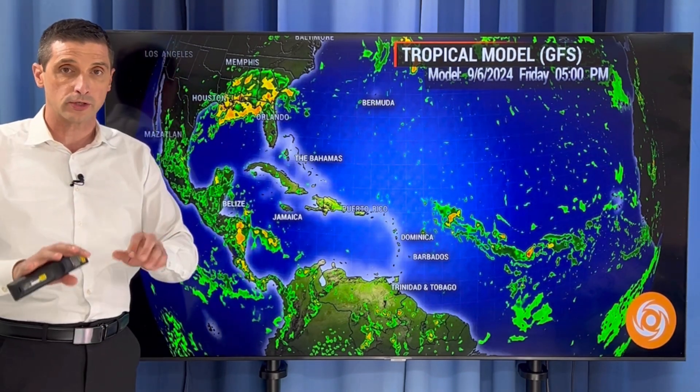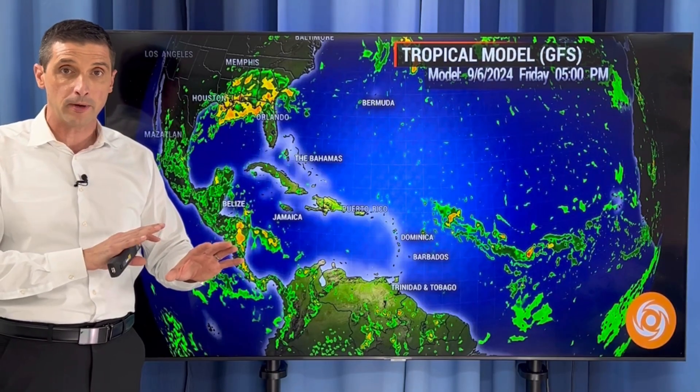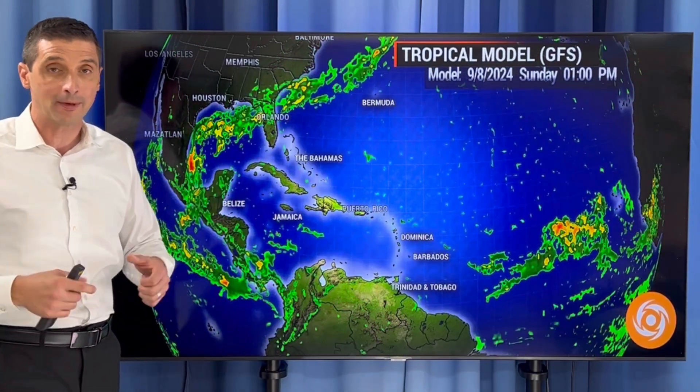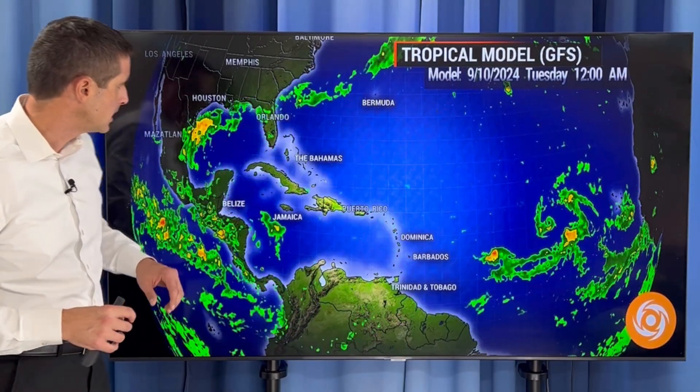Please take this with a grain of salt. I just want to give you a feel of what I'm seeing, because the American model is showing a developing hurricane. I want to get ahead of this because I know some other entities may say there's a hurricane coming — not necessarily. We've had a lot of dry air out there.